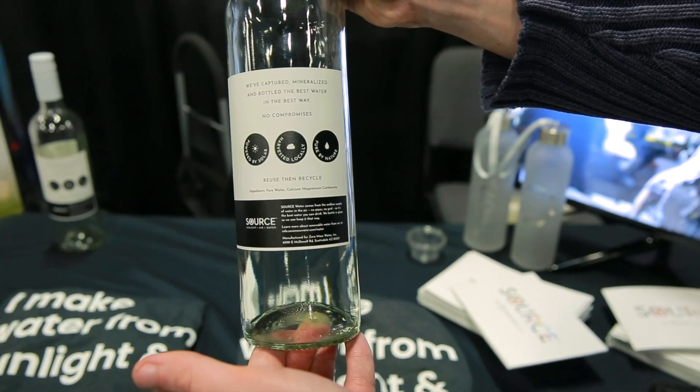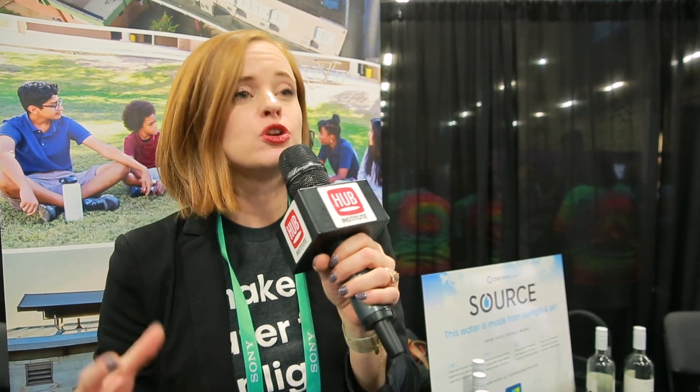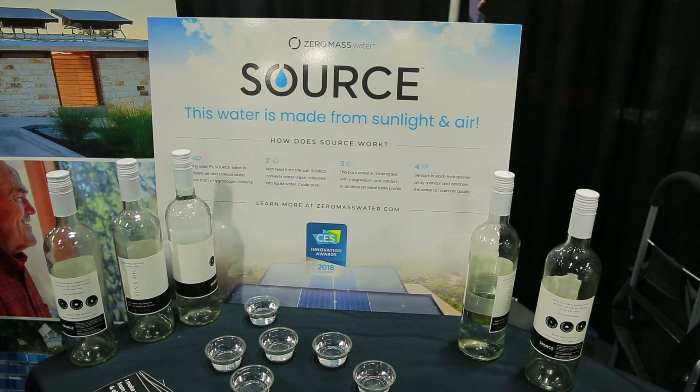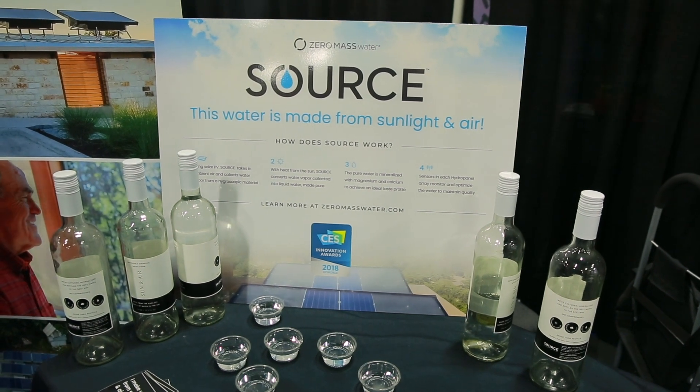The hydro panel technology captures moisture from the air, from the humidity, collecting that into a very special hygroscopic material. We use solar thermal to passively condense that moisture as pure liquid water. We add magnesium and calcium so that the water is delicious and good for you, and it goes right to a drinking water tap.